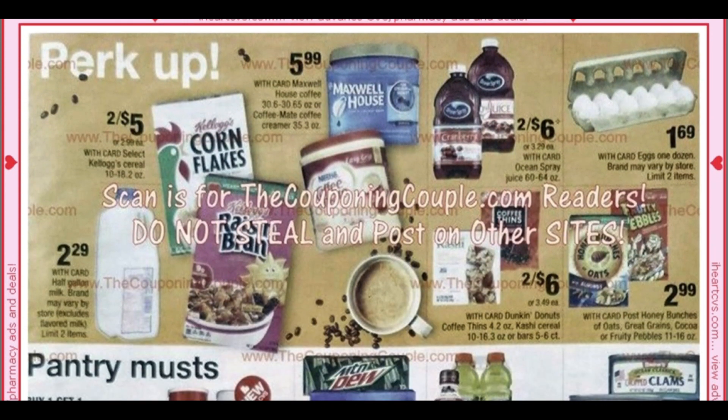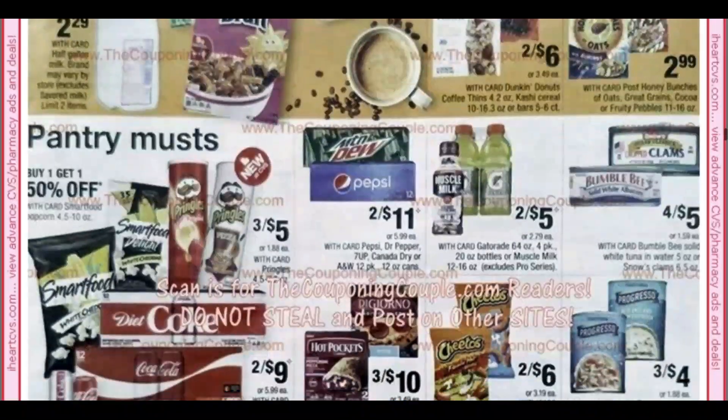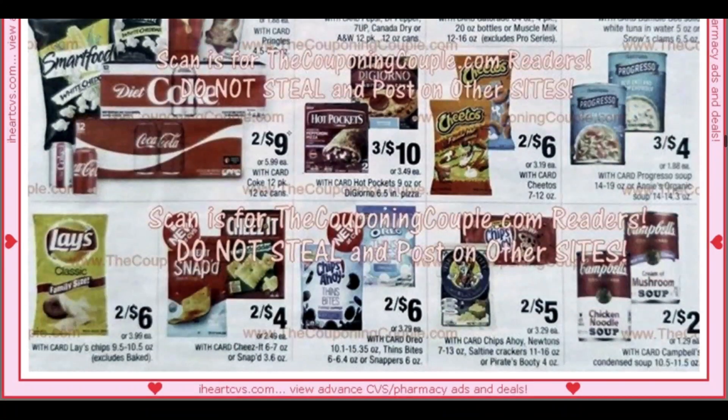Here we have some more food deals — juice, cereal, but nothing really great yet. We have the Progresso soup at three for $4. Start watching your CRTs in the months of late October, November, December — we get CRTs on soups. So three for $4 is not a bad price at all, but with a CRT that would be really great.